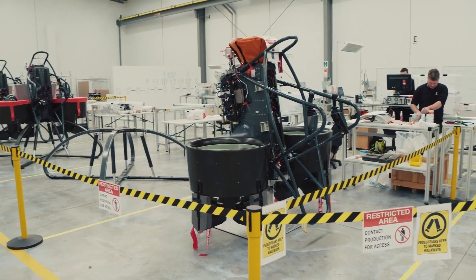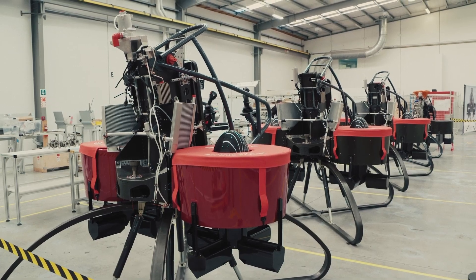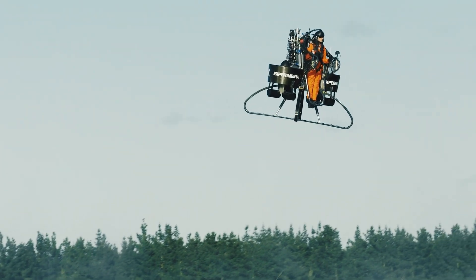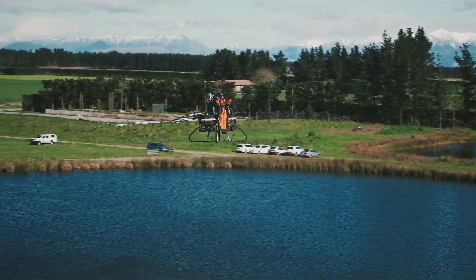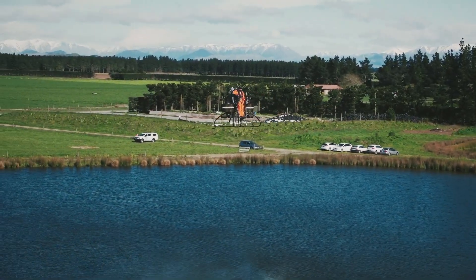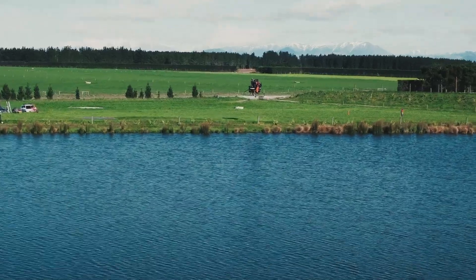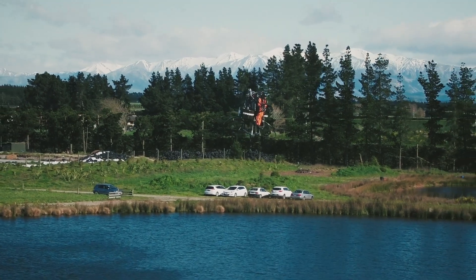With a lightweight yet durable carbon fiber frame and a computer-controlled stabilization system, the Martin Jetpack provides a smooth and safe flying experience. Unlike traditional jetpacks that rely on volatile rocket fuels, this innovative design is both more stable and practical, making it viable for everything from recreational flights to emergency rescues — redefining personal flight with a blend of excitement and real-world functionality.